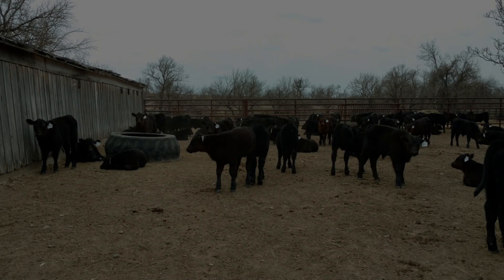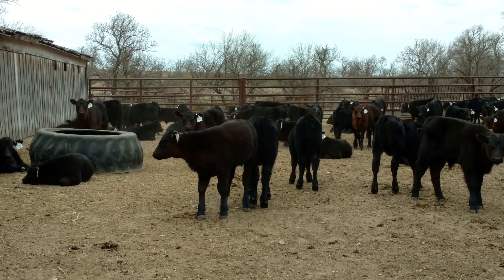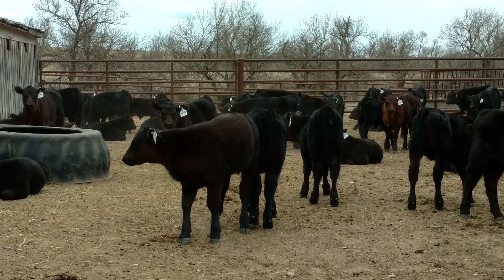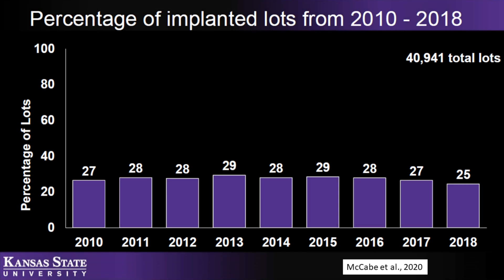Some may elect to forego the use of implants so that calves could be marketed for either a non-hormone treated or never-ever type of market. Those that do so will need to take active steps to market the calves to be paid for giving up the added weight gain that implants provide. An analysis of lots sold through Superior Video Auction indicates 25% to 29% of all lots sold between 2010 and 2018 were listed as implanted.